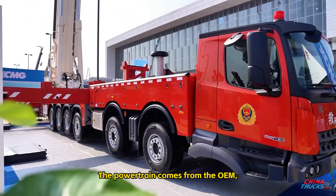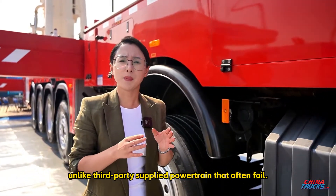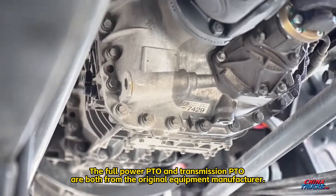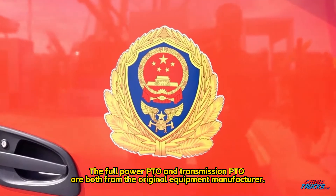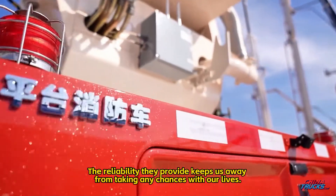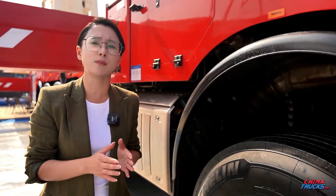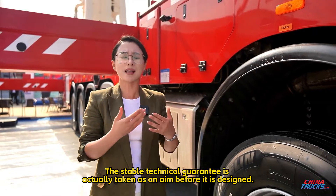The powertrain comes from the OEM, unlike third-party-supplied powertrains that often fail. Both the full-power PTO and transmission PTO are from the original equipment manufacturer. The reliability they provide keeps us away from taking any chances with our lives. This stable technical guarantee is actually considered before the vehicle is even designed.